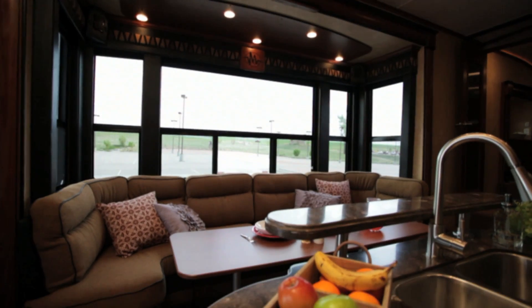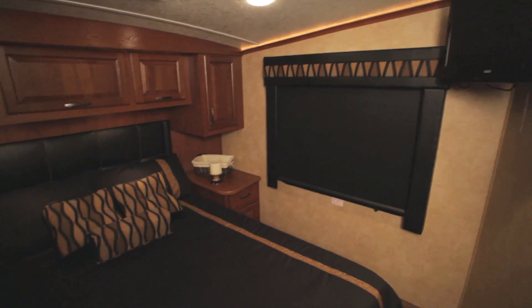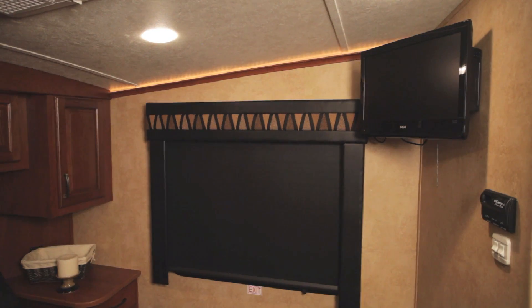Extra-tall slide-outs and extendable dinettes give you the room you need, while many of the main bedroom suites provide the comforts of home with a walk-in closet, charcoal-stained bathroom cabinetry, a deluxe mattress, and a 22-inch LCD HDTV.